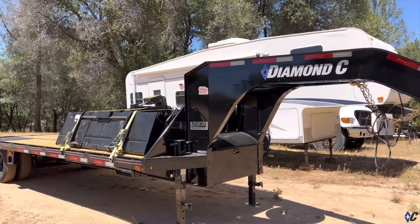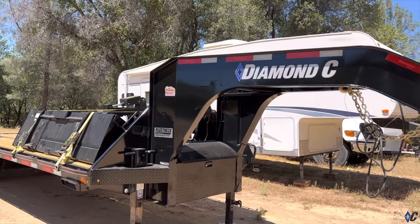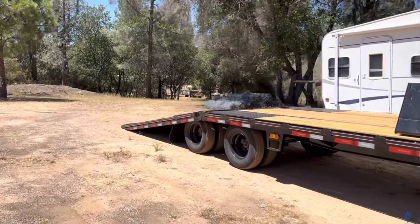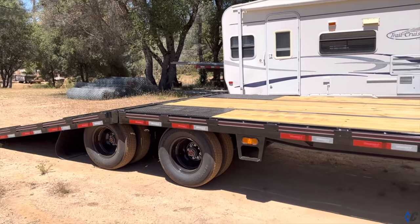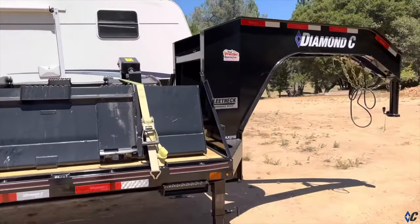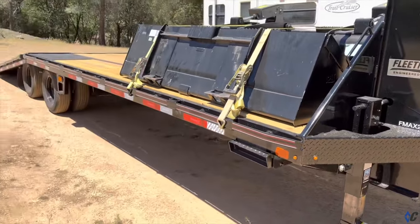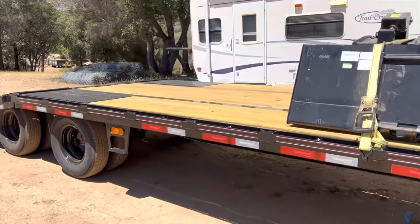Hey guys, this is Steve with 911 Rentals, just showing you the equipment I purchased. I just got a Diamond C gooseneck trailer — it's a 30-foot hydraulic dovetail, the last nine feet drops down. It's a tandem dual. I just picked it up from the Trailer Specialists — I'll give them a shout out. They're in Campo, California, down by Lodi. This is a 26,000 GVW trailer.